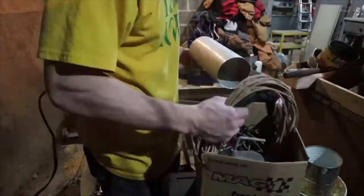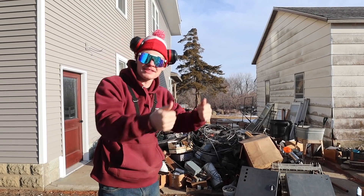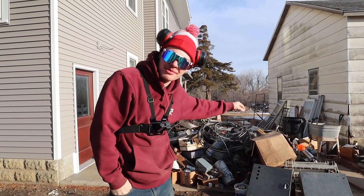Neva and I recently got all the junk cleared out of the basement, and in the process we created a metal mountain. So today, Neva and I are going to pick up this metal, load it into the dump truck, take it to the scrap yard, and see how much money we can get out of it.